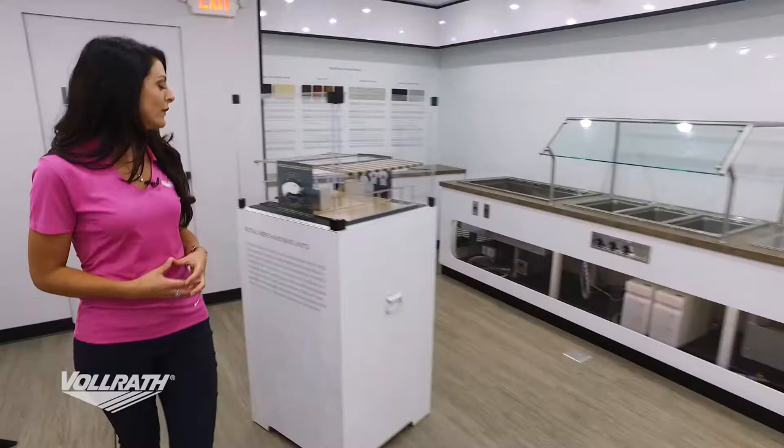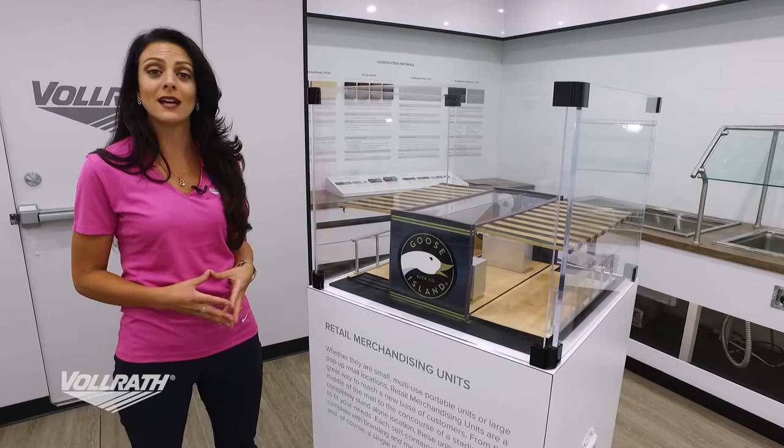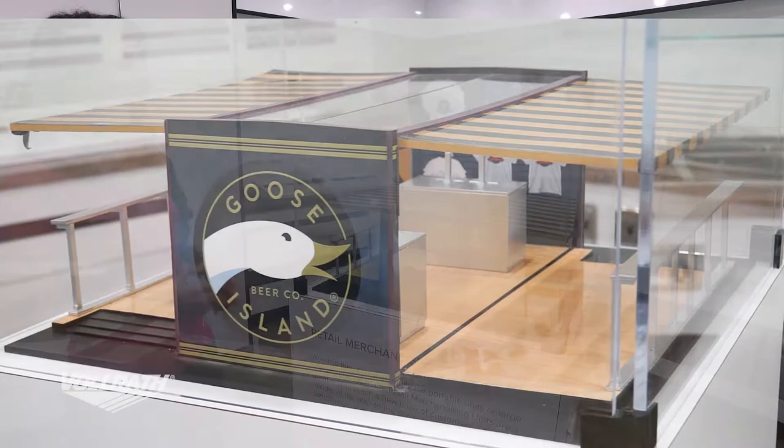Our fourth category — retail merchandising units — and this is a great one we did for Goose Island. They're typically taking this unit to different festivals, including lots of music festivals, using it to not only sell their beer but also their retail merchandise.